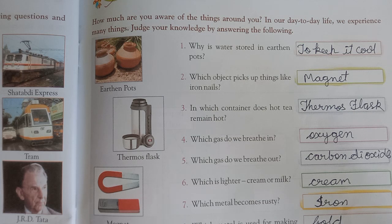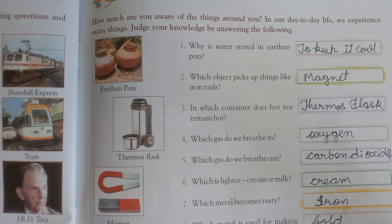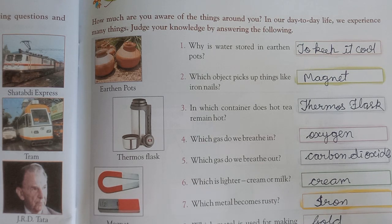Fifth question: Which gas do we breathe out? Yaani bahar nikalte hain? Wo hai carbon dioxide. So we breathe in oxygen and breathe out carbon dioxide. Sixth question: Which is lighter, cream or milk? Cream is lighter than milk.